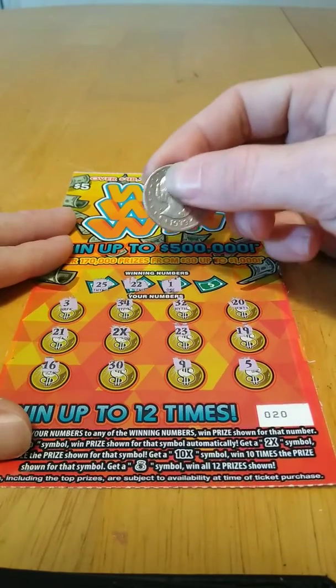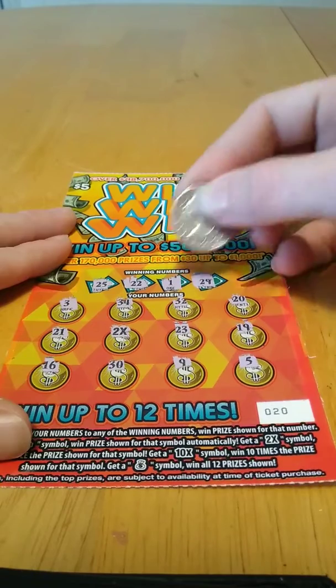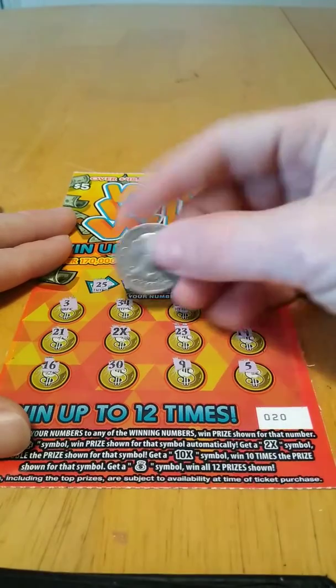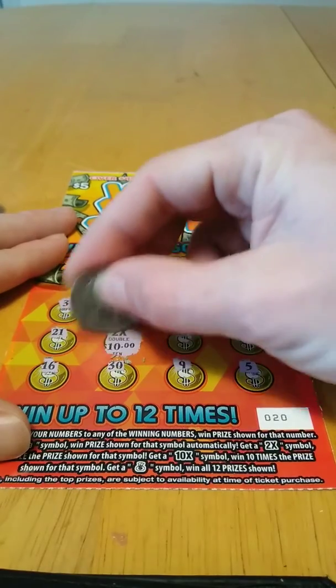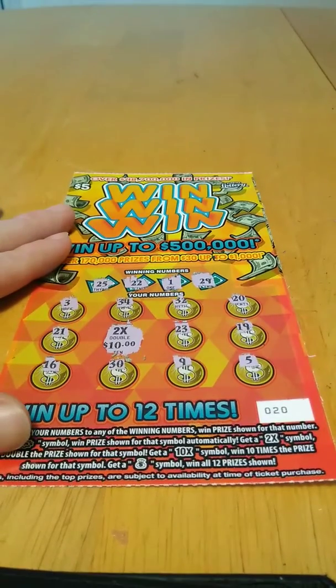A 1 scratching card — nope. And 29 — nope. Probably gonna be a break-even prize. Let's see... double — oh no, double 10! Even better. So it's a $20 winner, we'll definitely take it. Alright guys, don't forget to like, comment, subscribe and share. Until next time, later!